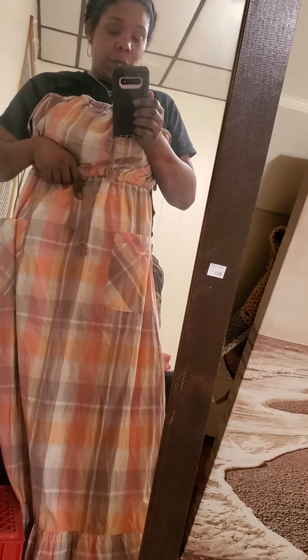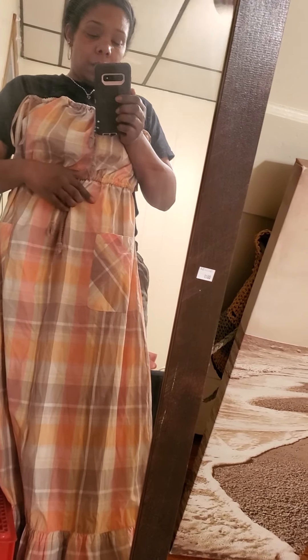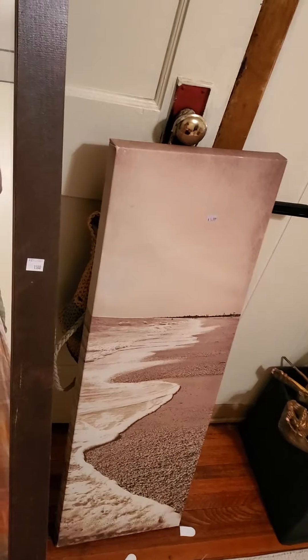I think it'll get cute — some Toby color sandals I think will go good with it. This is my color — coralish, coralish. And this is my color.